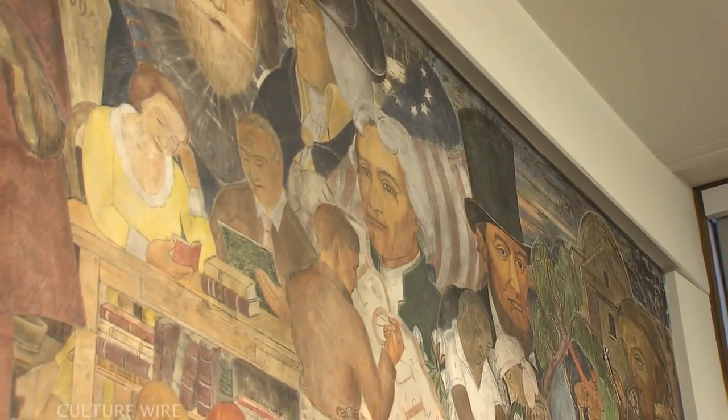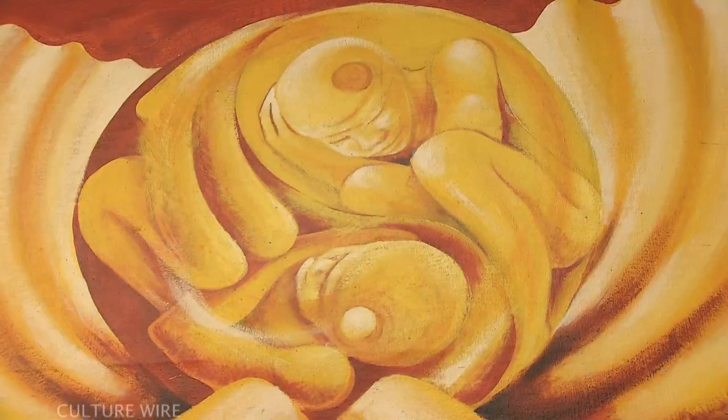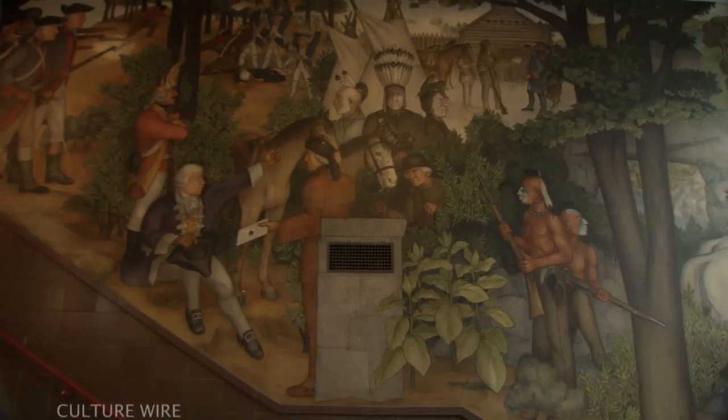Many people have the same experience that I did when I first walked into this building three years ago as the new principal. The grandeur of these murals is fantastic.